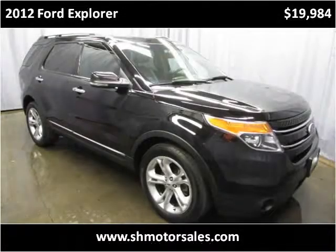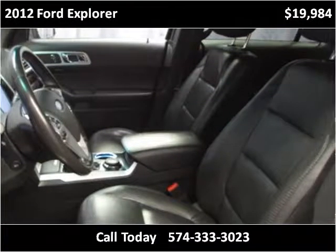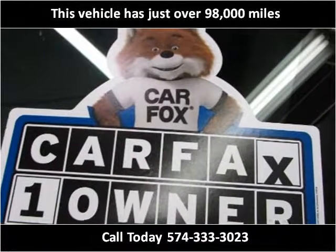This 2012 Ford Explorer is available from S&H Motor Sales. This vehicle has just over 98,000 miles.